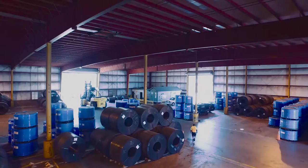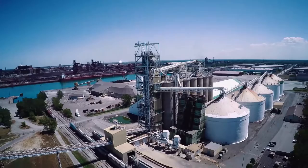Located just 18 miles from Chicago, the Port handles raw materials and industrial cargoes for the largest steel-producing region in North America, as well as for manufacturing and agribusinesses throughout the Midwest.